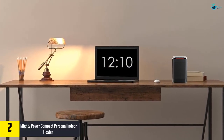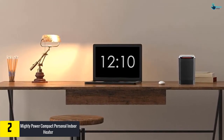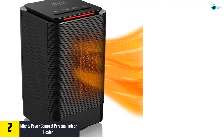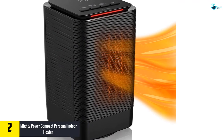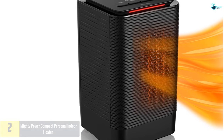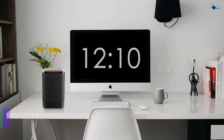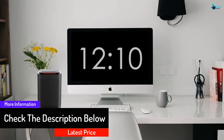At number two, we have the Mighty Power Compact Personal Indoor Heater. You'd be forgiven for mistaking it for a Mac Pro — they share a similar design aesthetic. It ramps up to full heat in just two seconds and can be adjusted to 950 watts, 450 watts, or fan-only operation with a flip of the switch. It features auto shut-off when tipped over and the fan oscillates a full 90 degrees.